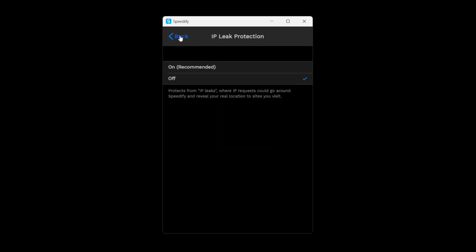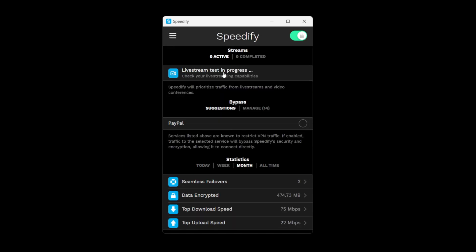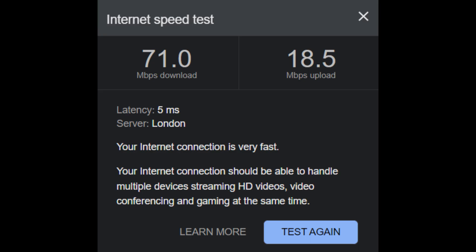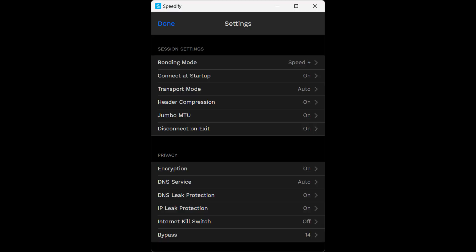Then I tested Speedify using two connections — one connected via ethernet and the second via Wi-Fi to a 5G network. Without Speedify I had an upload speed of 18.5 Mbps, and with Speedify the speed was 12.2 Mbps, with encryption and IP and DNS leak protection enabled.